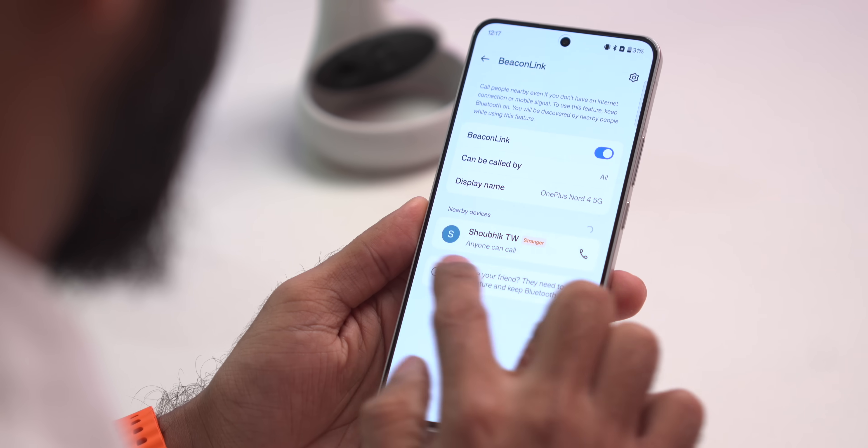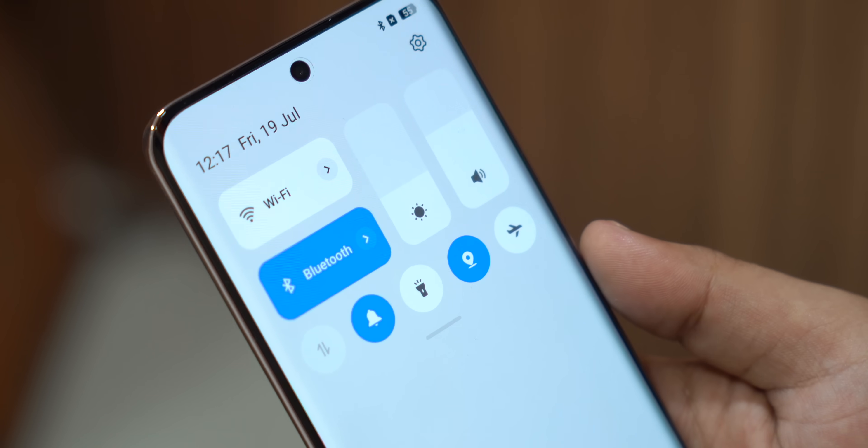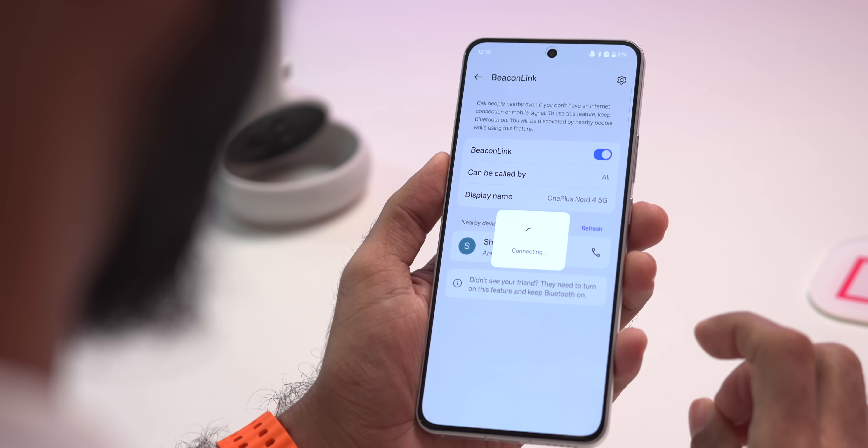Just like the Oppo Reno 12 series, it has Beacon Link. I've turned off Wi-Fi and internet and there's no SIM card in the Nord 4. Our colleague has the Reno 12 Pro with no SIM and no internet either. I selected the Reno 12 Pro and I can call without SIM and internet. Beacon Link uses Bluetooth to make calls and works up to 300 meters of range. There is about a 5-second lag since we're on the same floor, but in emergency scenarios it works pretty well — it's like a walkie-talkie. Currently, it only works on the Oppo Reno 12 series and Nord 4.